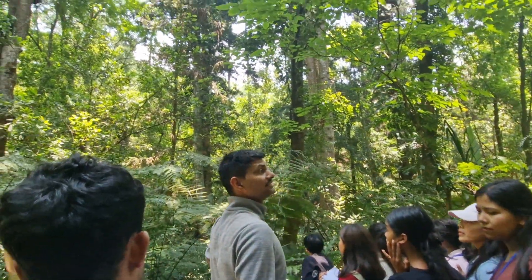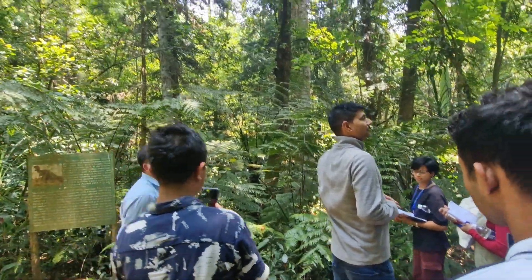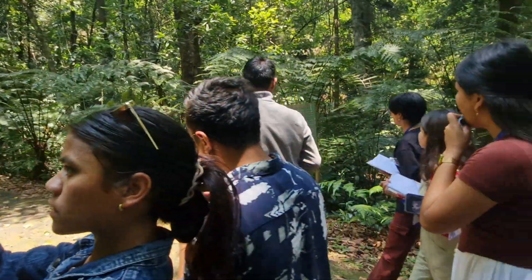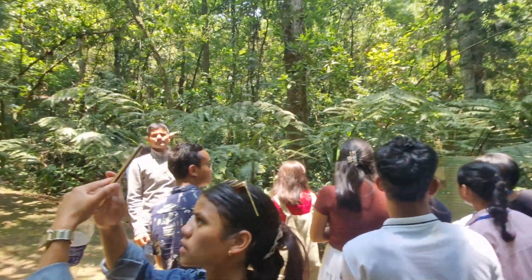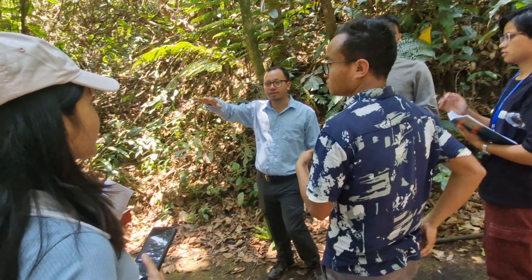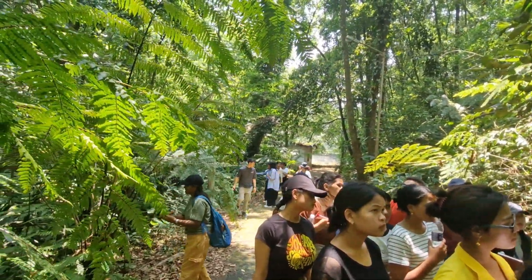But why do we say it's gigantia? Gigantia means it can attain a very high height. And this belongs to — wherever there is a good forest, the wildlife will survive. When there is a good ecosystem, you can thrive.